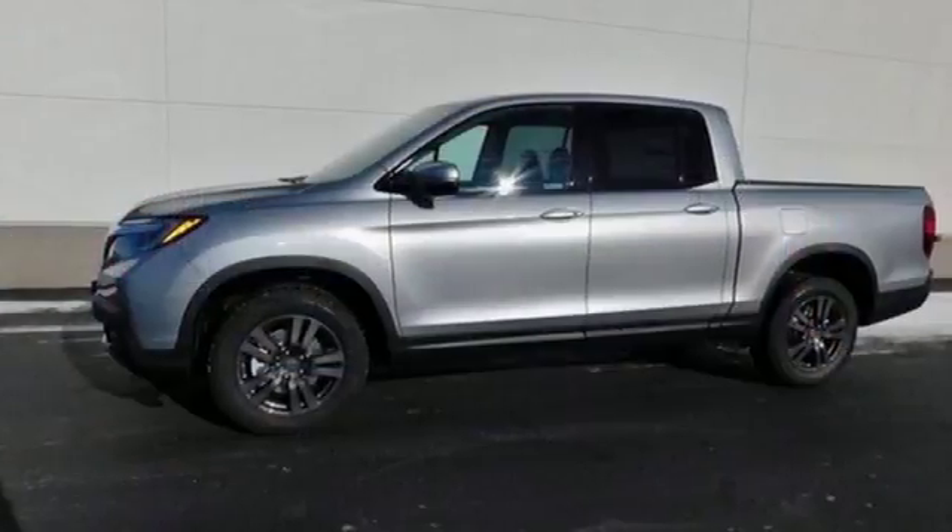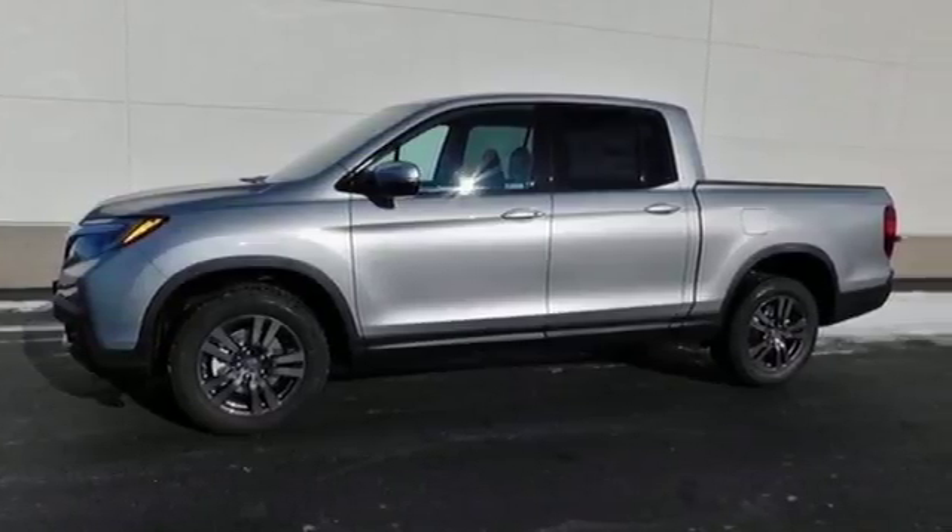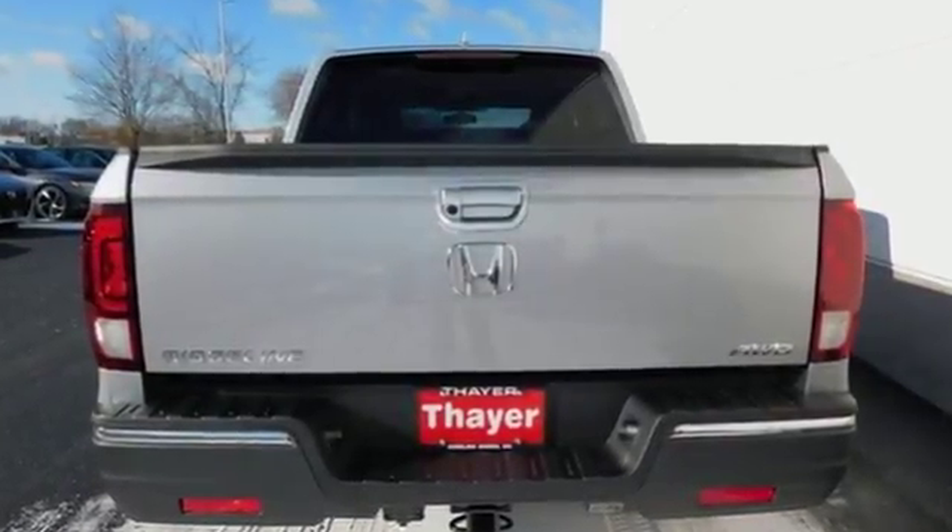This go-getter also features the eco-assist system, a dual-action tailgate, in-bed trunk, and integrated trailer hitch.